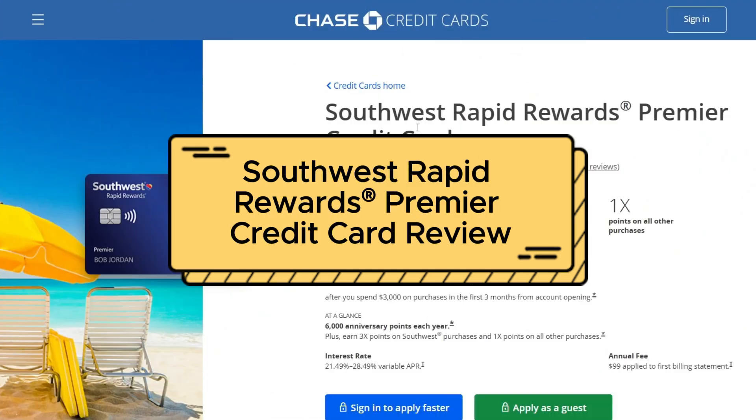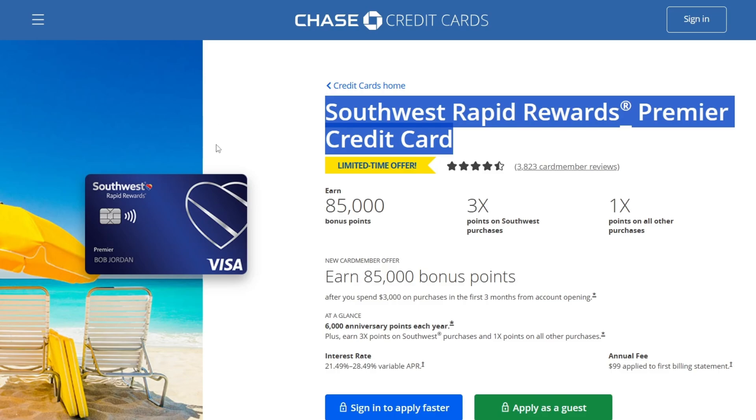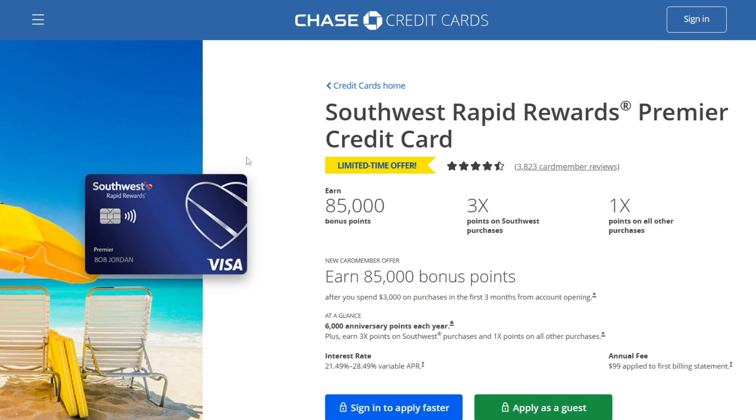This is the Southwest Rapid Rewards Prime Credit Card. Hello guys and welcome back to my channel. Today I am going to give you a full overview on this brilliant travel credit card.